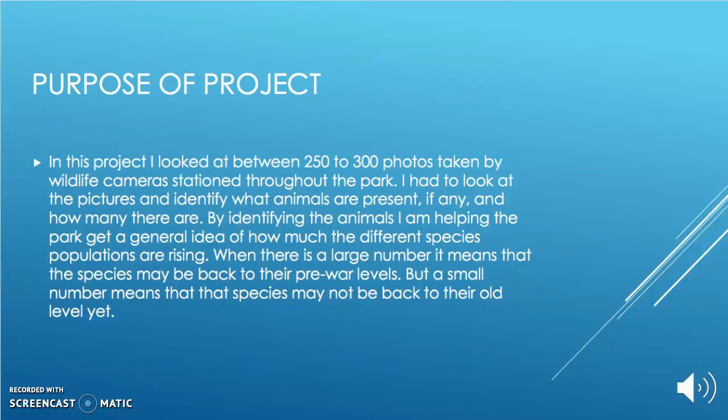In this project I looked at between 250 to 300 photos taken by wildlife cameras stationed throughout the park. I had to look at the pictures and identify what animals are present and how many there are. By identifying the animals, I am helping the park get a general idea of how much the different species populations are rising.